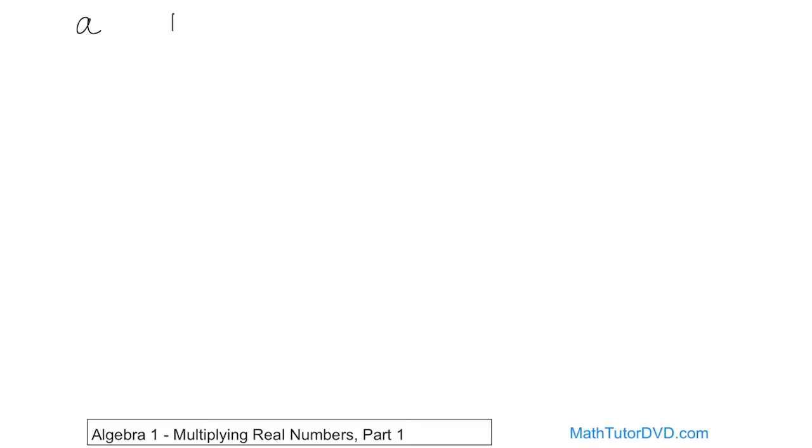So you have two numbers, A and B. We want to know what the result of A times B is. There are a couple of different cases. What if A is positive and B is also positive? This would be like three times four, two times seven — regular old multiplication you've learned forever. If you have two positive numbers multiplied together, the result is always going to be positive. That's what you learned back in second or third grade.